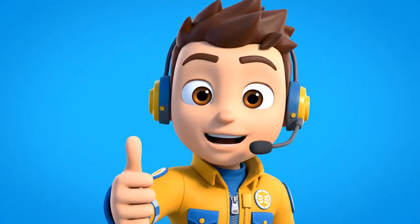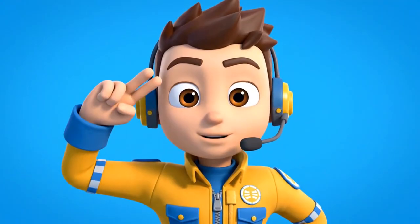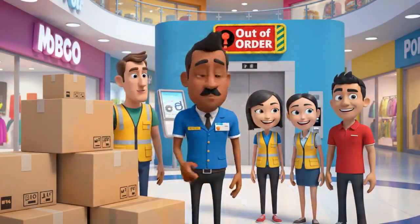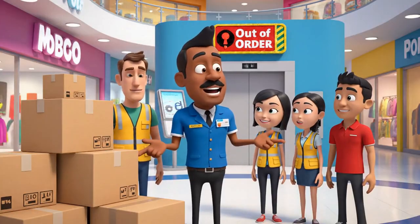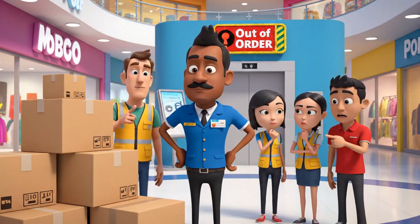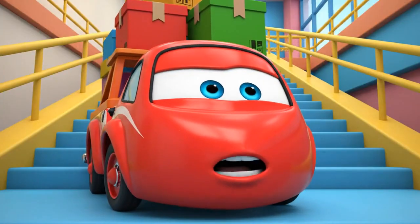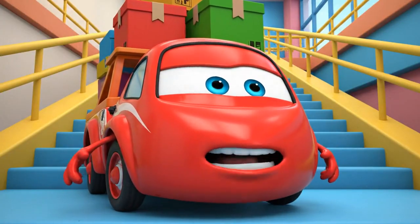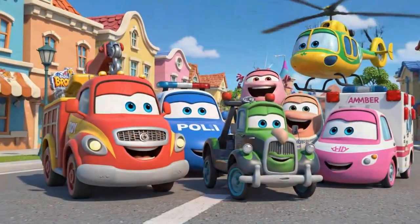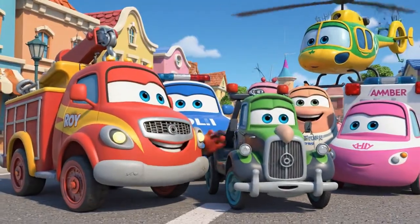Great job, team! A perfect technical rescue! Head back to HQ, everyone! Thank you! But the elevator is broken now! Who is going to carry these boxes down? Oh no! I have to carry them down the stairs? Come on, Spooky! Good exercise for your tires!